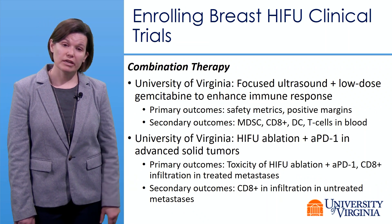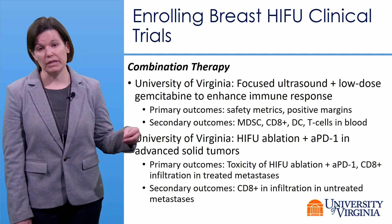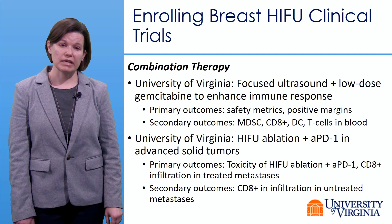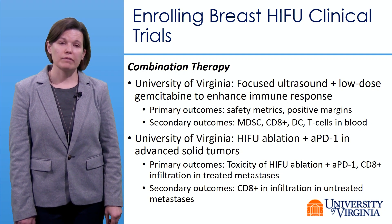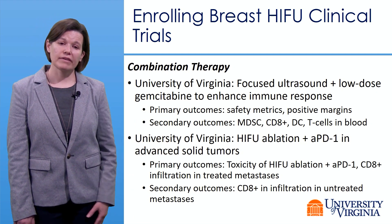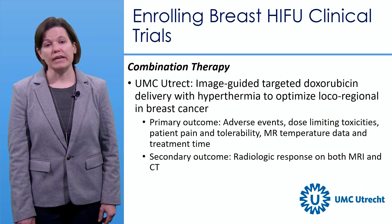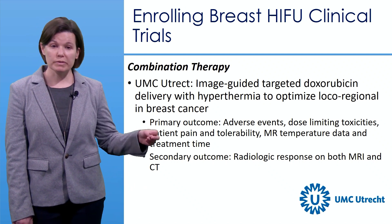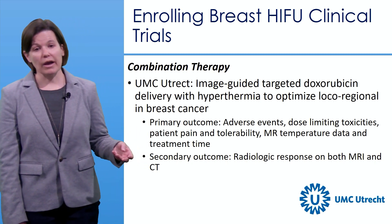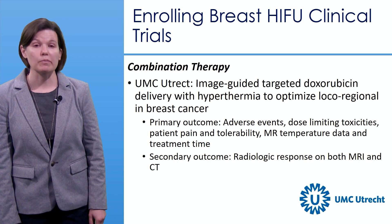At the University of Virginia, combination therapy trials are underway: one pairing focused ultrasound with low-dose gemcitabine to enhance immune response, based on the preclinical work described earlier, and another examining HIFU with anti-PD-1 to assess toxicity and immune infiltration of treated metastases. At UMC Utrecht, a trial is delivering doxorubicin via MR image-guided targeted hyperthermia — not thermal necrosis — with primary outcomes including adverse events, MR temperature data, and radiological response on MRI and CT.